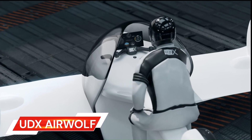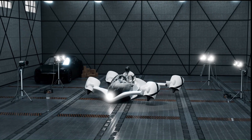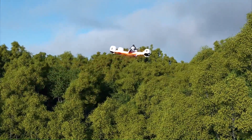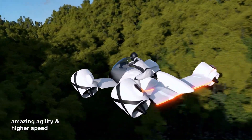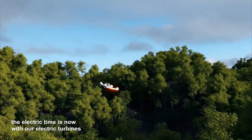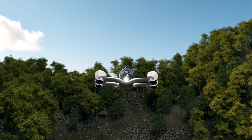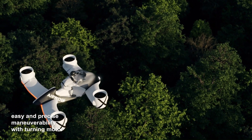The UDX Airwolf is a revolutionary hoverbike designed to deliver a strongly emotional flight experience as simple and intuitive as riding a motorbike. Developed by UDX Research, this two-seat EFTE aircraft uses electric duct fans, making it a promising concept for future transportation. The Airwolf boasts a top speed of 230 km per hour.